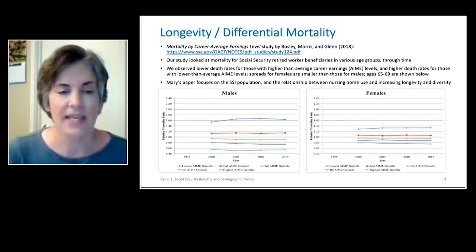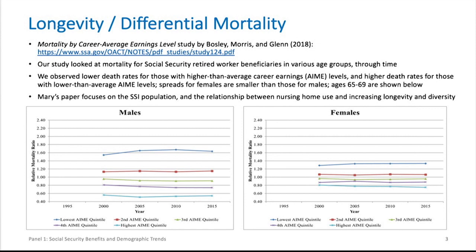One other thing we'll be focusing on today is longevity. I wanted to point out a study we did at the Social Security Administration a couple of years ago — work by me, Tiffany Bosley, and Michael Morris in 2018. Our focus was on mortality by career average earnings level. We looked at Social Security retired worker beneficiaries in various age groups through time to see what the various death rates were at different earnings levels. We found a clear spread in mortality depending on earnings level — no real surprise, as many other researchers have found this as well.